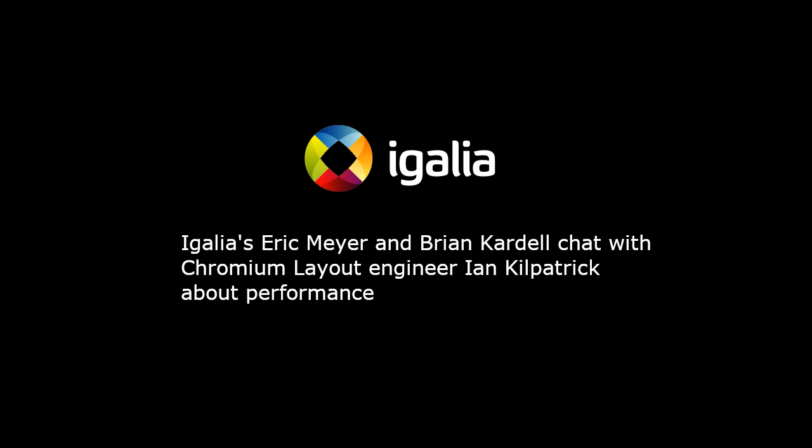Ian, thanks for being here. Thank you very much, Eric. Hi, my name is Ian Kilpatrick. I work on the Blink rendering engine for Google. I should say I'm here in my personal capacity. In a prior life, I was a web developer and then made the transition to become a browser engineer. I didn't know C++ or anything like that when I did that.